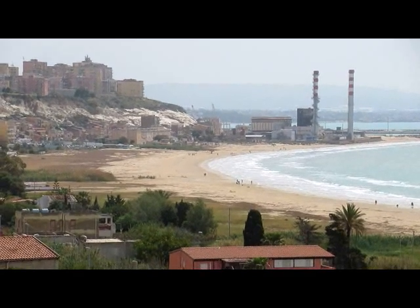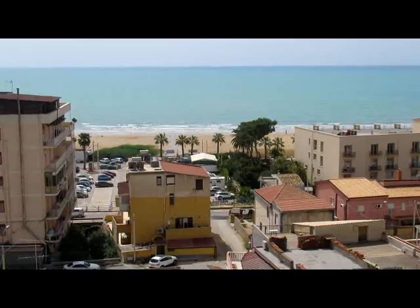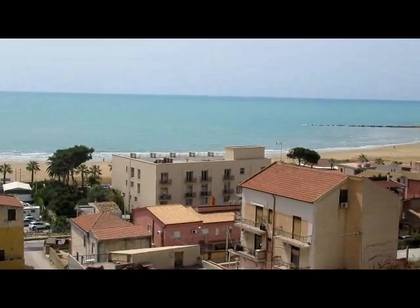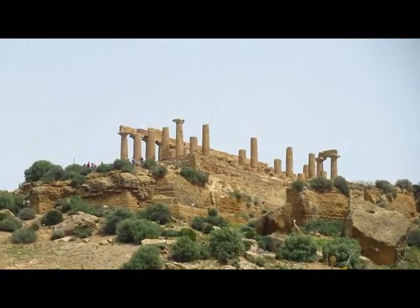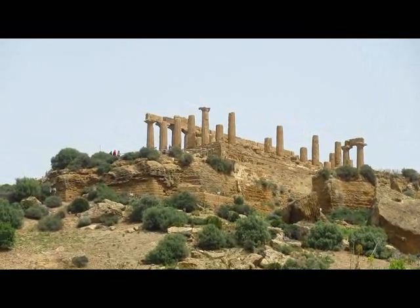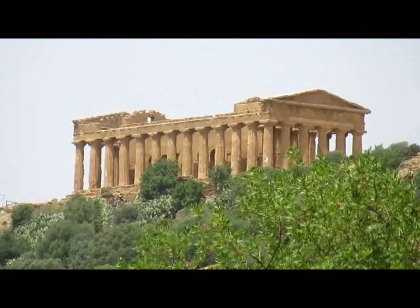That's the first decent looking beach — well, if you ignore the factory at the end. Just past Agrigento are these temples. You can see all the tourists up there, and there's one back there too.